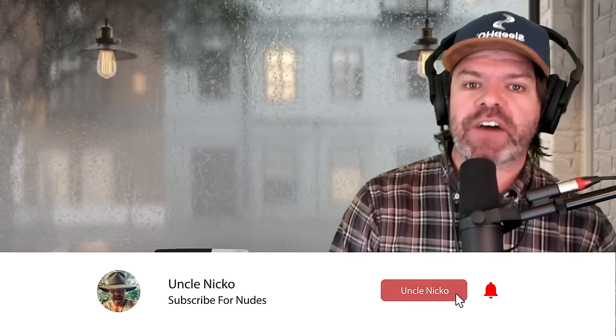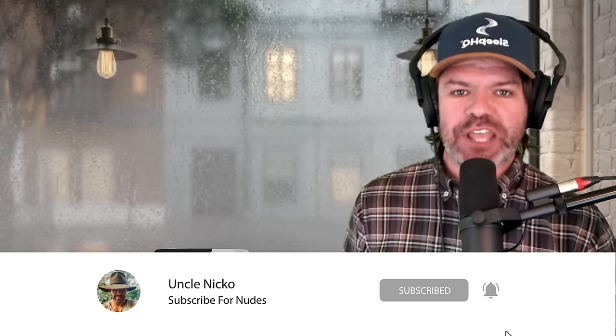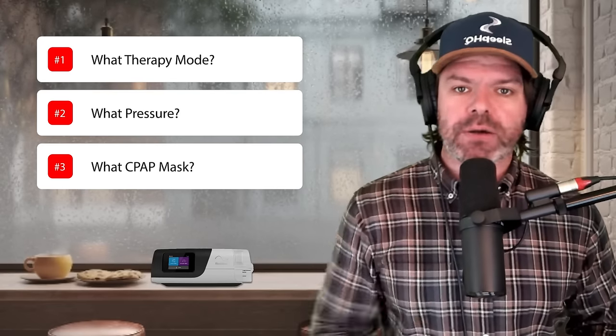G'day mates. There are three fundamental elements to CPAP therapy success. Number one, what therapy mode — CPAP, APAP or BiPAP? Number two, what pressure settings provide comfort and control? And number three, what CPAP mask — nasal, nasal pillow, full face mask? These are the key ingredients and you have a 90% chance of success if you get these elements right. The last 10% is effort. Now let's head over to Sleep HQ and I'll show you how to succeed with CPAP.